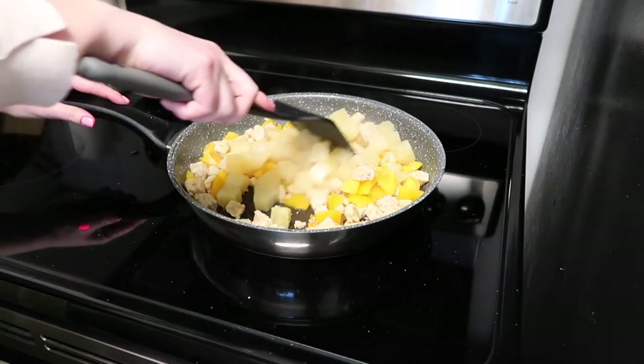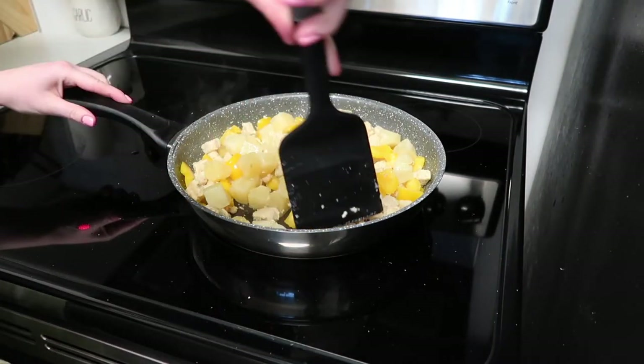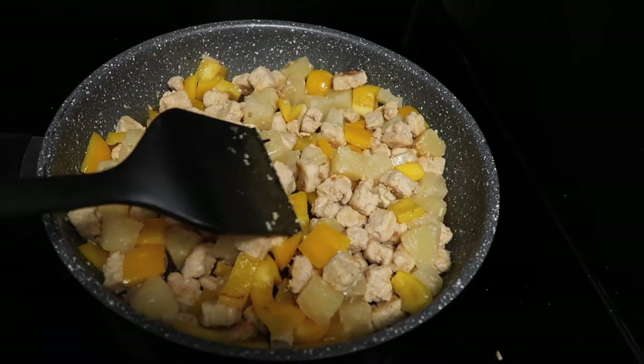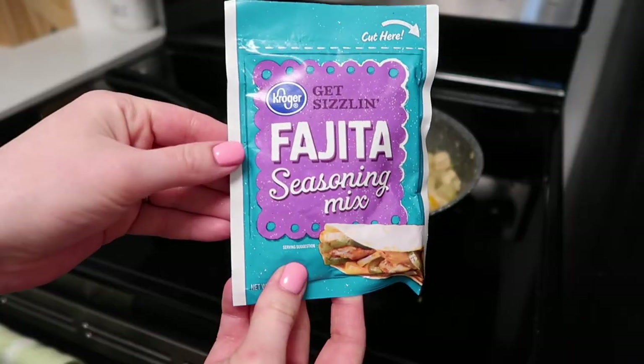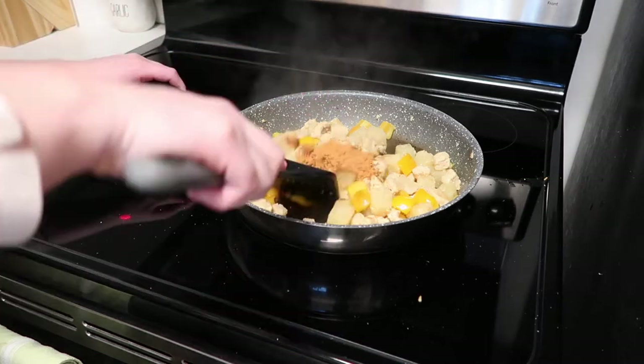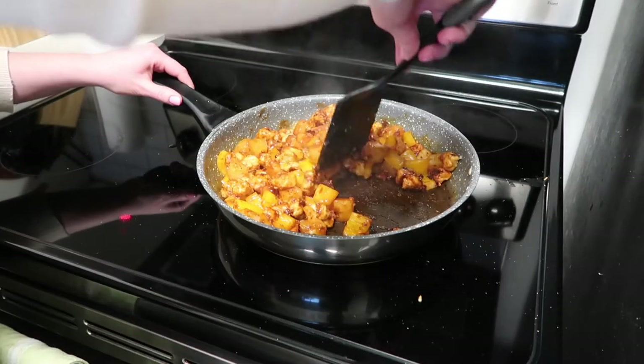I'm just mixing everything together, making sure that everything is soft. I do like to keep the bell pepper a little al dente so it's a little crunchy on the inside. Then I go in with a fajita spice mix — you can use some taco mix too, it doesn't really matter — and I also add in a little bit of water just to mix everything up a little easier.